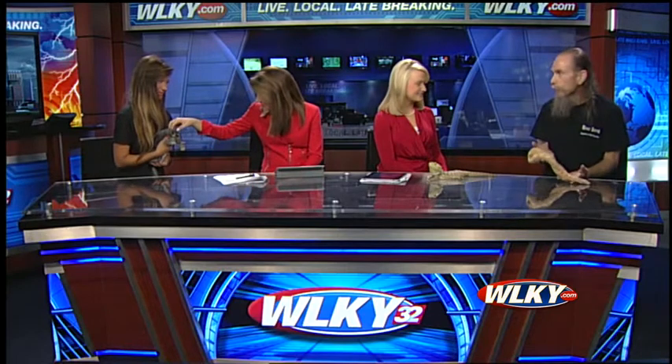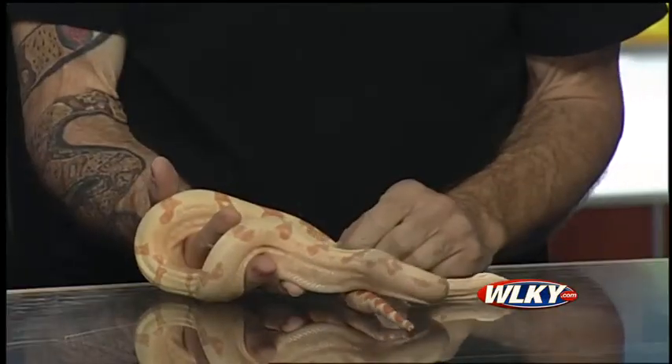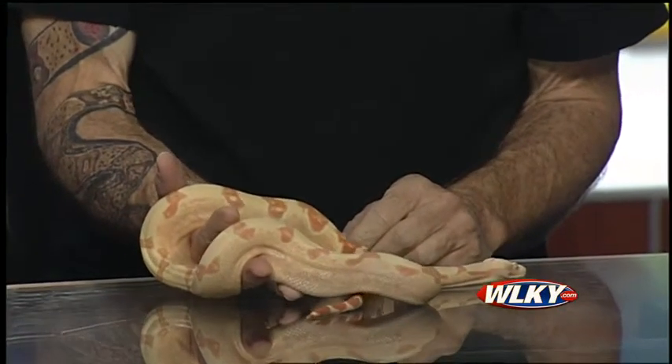We wanted to bring the chinchilla so that people know that even though there'll be lots of reptiles at the show, there will be other things too — sugar gliders, chinchillas, hedgehogs, and that kind of stuff. So it's not only reptiles; there'll be some furry things there to look at as well.